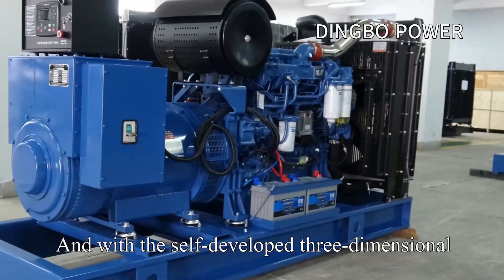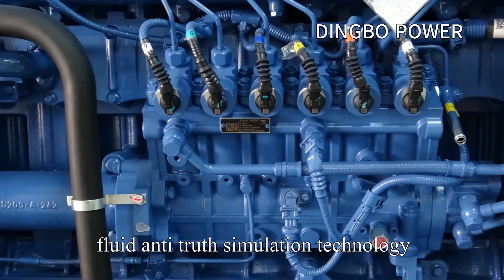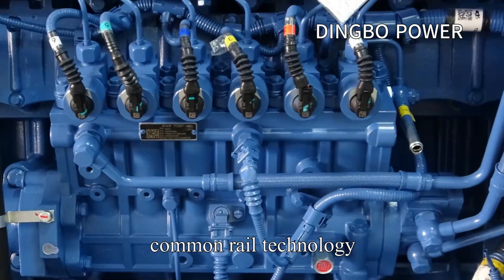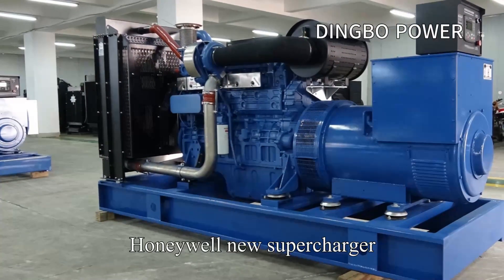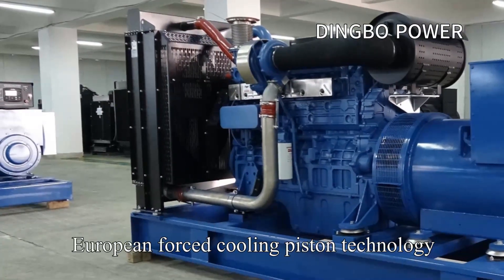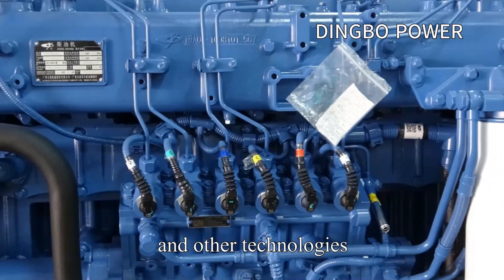With self-developed three-dimensional fluid simulation technology, electronically controlled high-pressure common rail technology, four-valve technology, intelligent electronically controlled injection system, a new supercharger, Euro 4 EATS cooling piston technology, and low-inertia small-hole central injector technology.